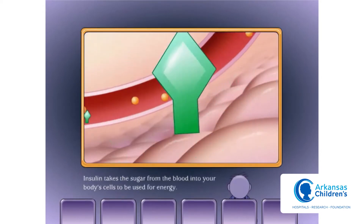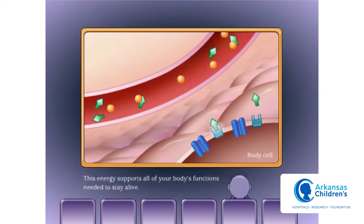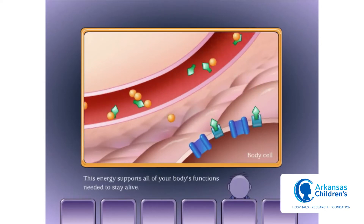Insulin takes the sugar from the blood into your body's cells to be used for energy. This energy supports all of your body's functions needed to stay alive.